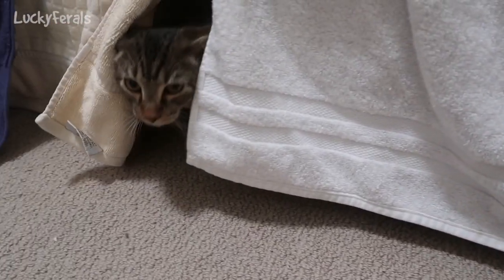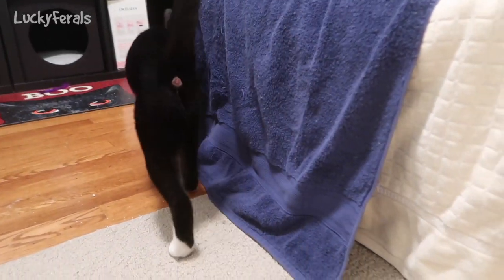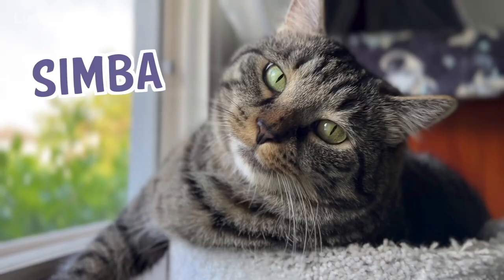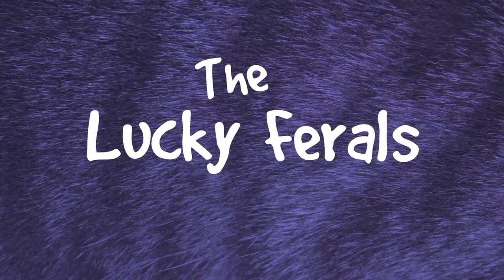He's purring very loudly. Hello. Hey, hey, be nice. Stella, Splash, Simba, Hydrox, Ditto, and Boo. The Lucky Ferals.